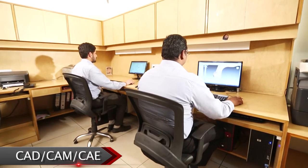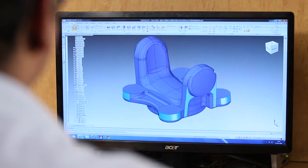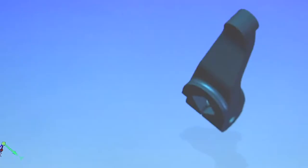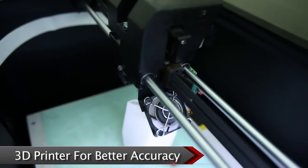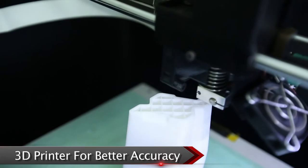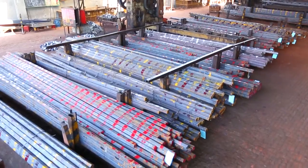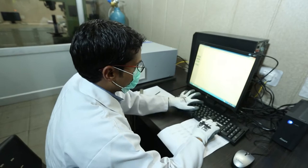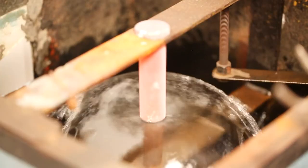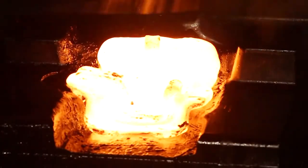Advanced CAD/CAM technology-driven solid modeling software is used to develop new components and designs as per customer requirements. The lead time from development to regular production is reduced. After visual inspection, each and every raw material is tested physically using a spectrometer according to customer requirements.